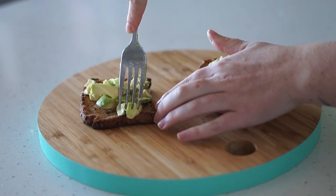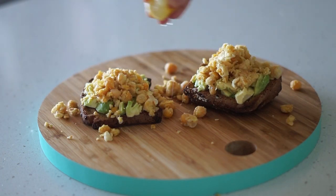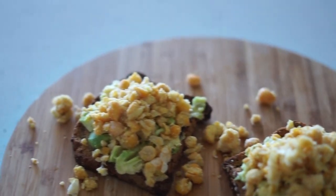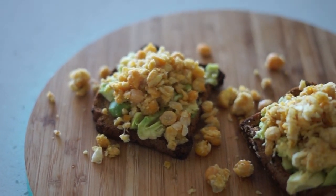Once my toast was cooked, I added some mashed avocado on top, then served it with the fried chickpea mixture and some lemon. That is how easy my lunch was today — this is slowly but surely becoming a staple in my diet.